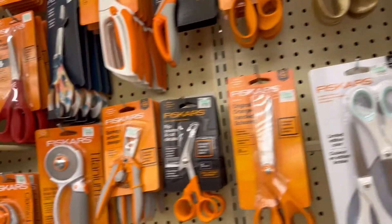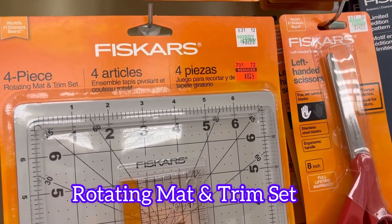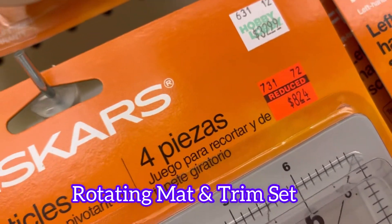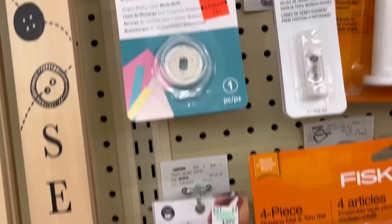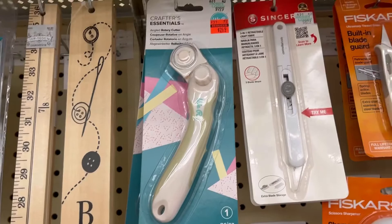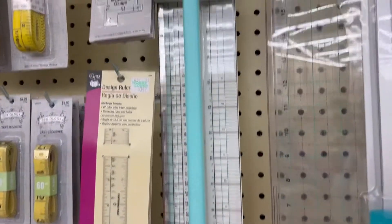Scissors and rotary cutters are on sale 50% off, but I also found a few things on clearance like this cutting tool, this rotary cutter and pad — 75% off, great deal. I almost bought that. They also had this rotary cutting tool on clearance and then they also had this cutting tool.